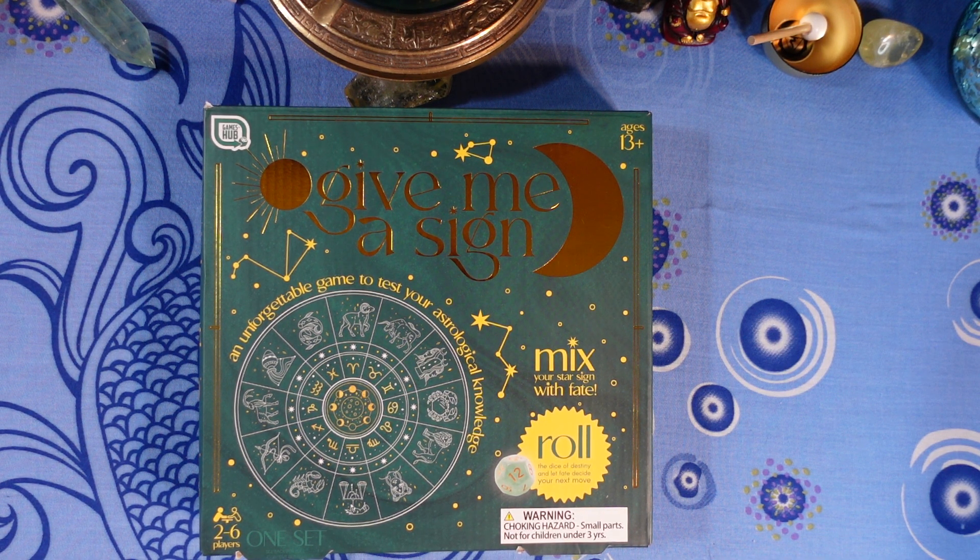Next question: what sign is associated with the hands and feet? Is it A) Pisces, B) Taurus, C) Libra, or D) Leo?